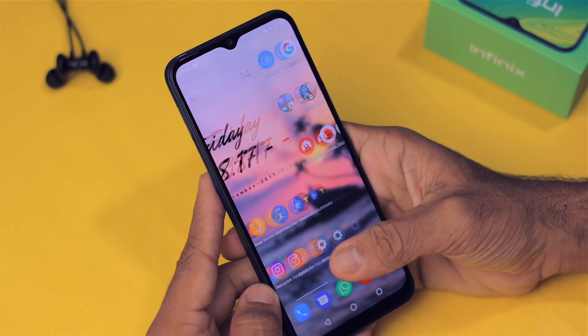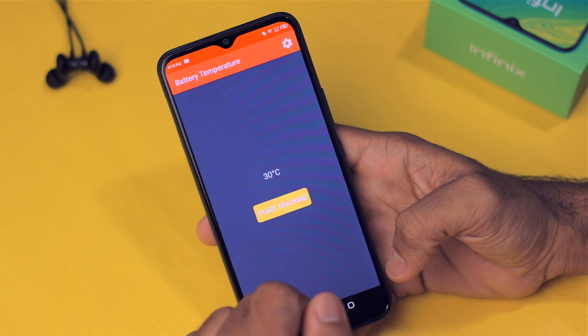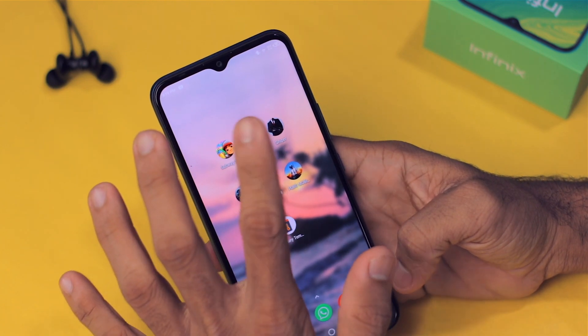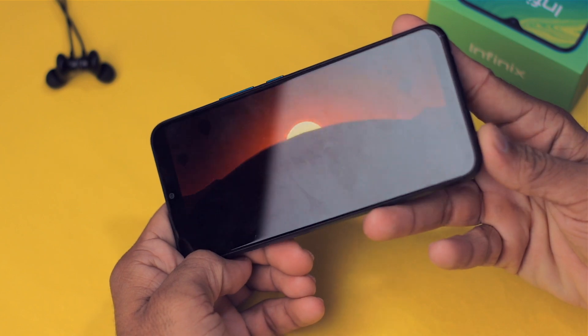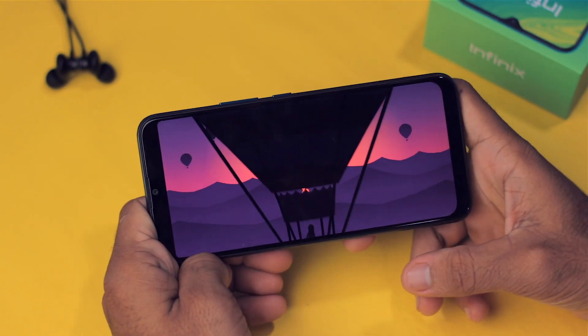The gameplay of Subway Surfers was pretty smooth with no lag whatsoever. The current battery temperature is 30 degrees Celsius and the battery percentage is 90%. Now let's play RDC, which is also a good game. Note that the speakers are on the bottom, so you can easily block them with your hand.